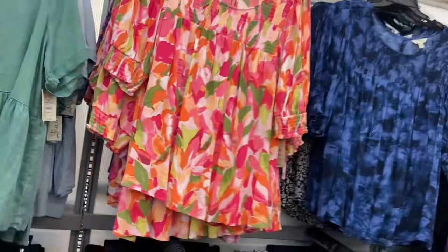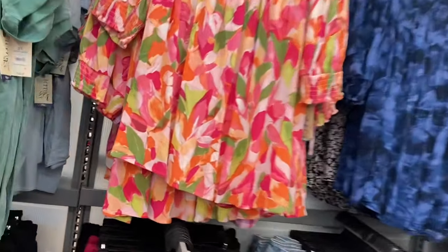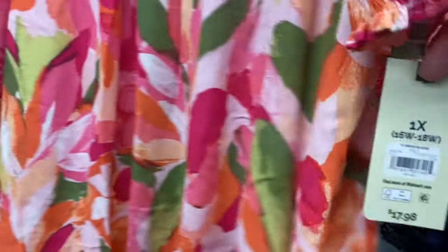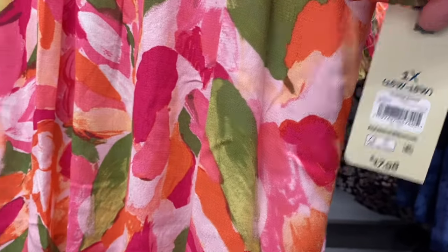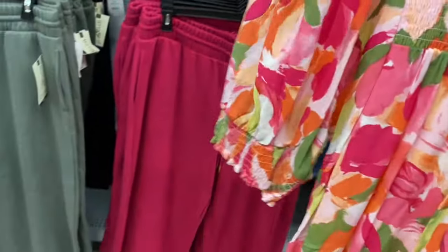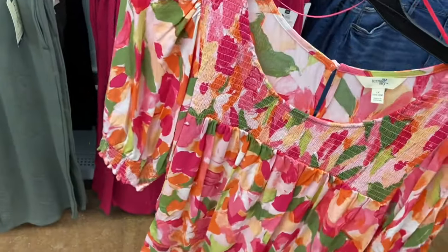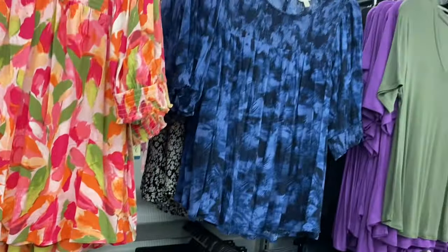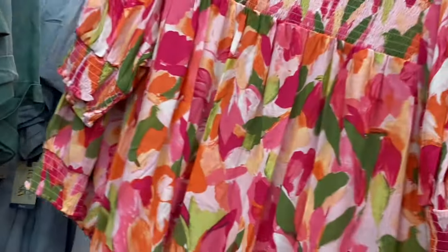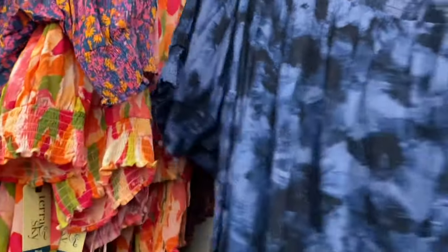They also have a smocked blouse for $17.98. The ends of the sleeves are smocked and ruffled, the top chest area is smocked, it has a button, and gathers in the back. You can also get it in blue, and there's another one that looks like tie-dye or paint strokes — really cool.